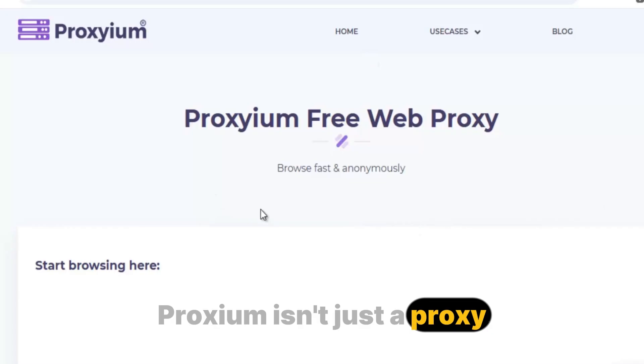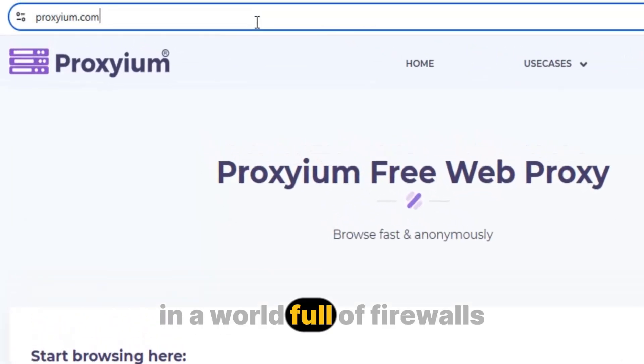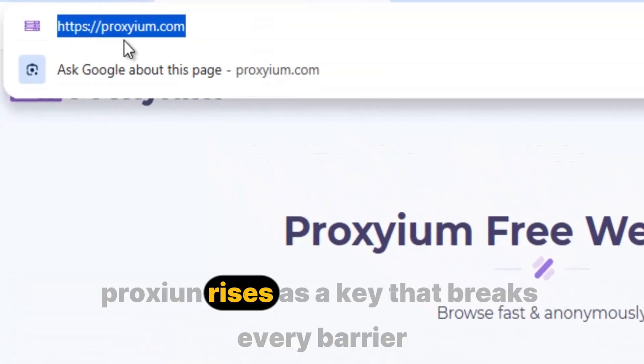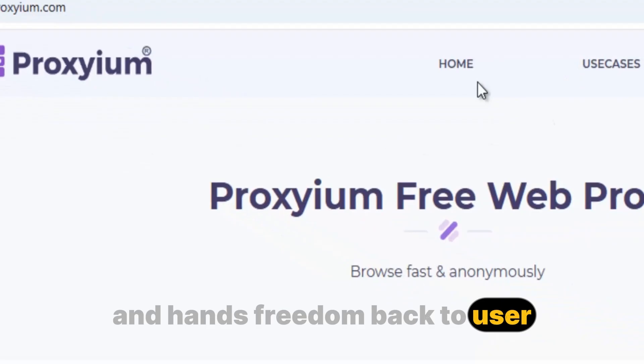Hello everyone. In this video, I have six best proxies for school Chromebook. Proxium isn't just a proxy — it's your passport to the real internet. In a world full of firewalls, restrictions, and endless digital blocks, Proxium rises as a key that breaks every barrier and hands freedom back to the user.